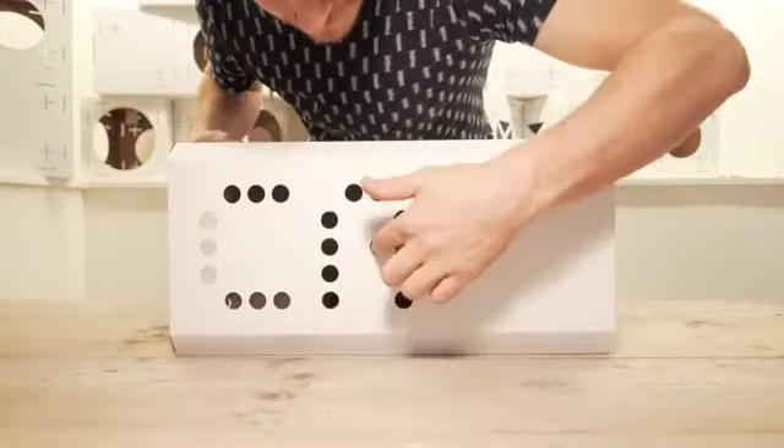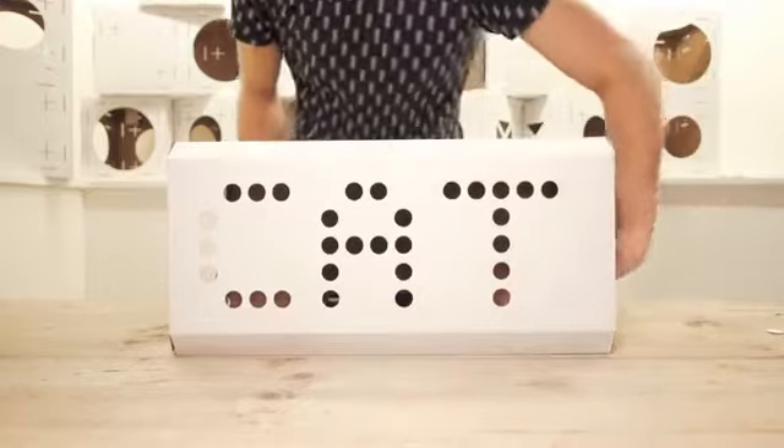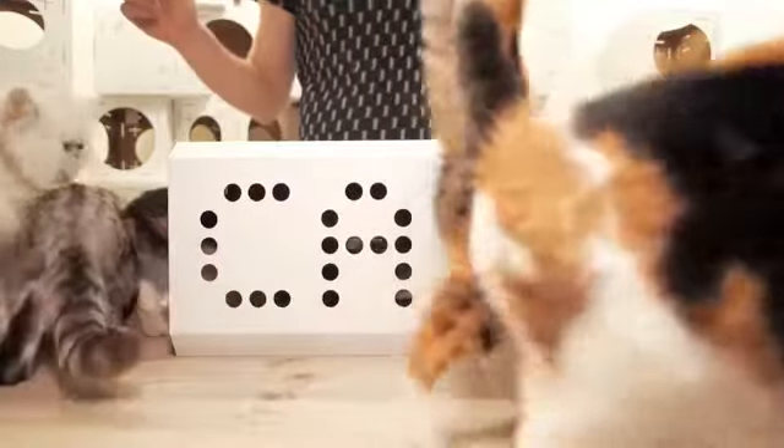Did you enjoy creating things with blocks when you were young? And does your cat love cardboard boxes? Well, we combine this and give you... BLOX!